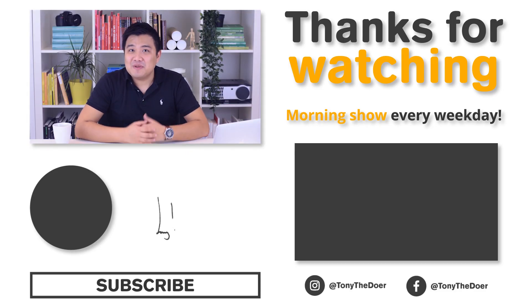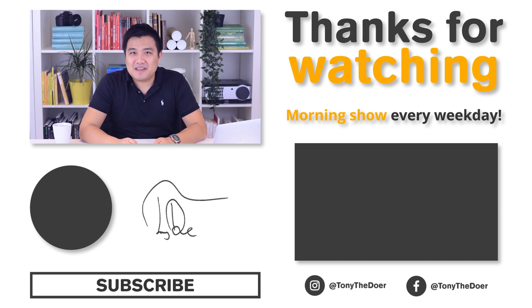If you like this video, please give me a thumbs up. And if you have suggestions for weird ancient products, please just comment that below and I'll see you next time.